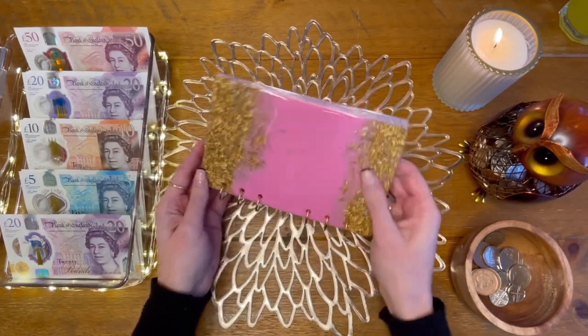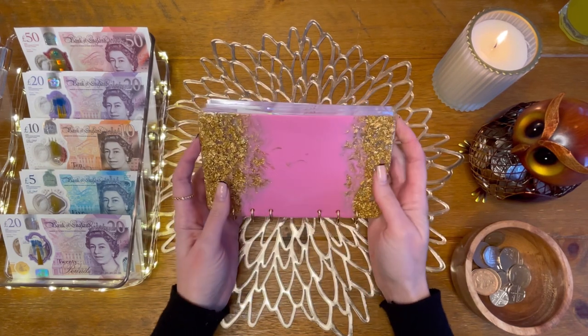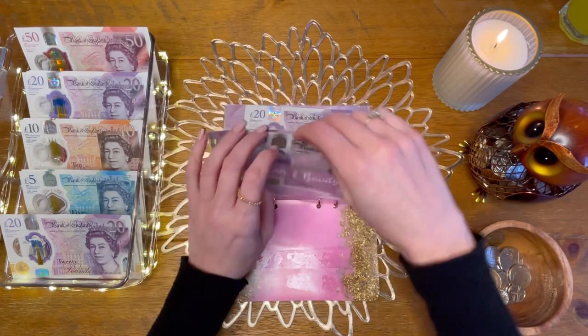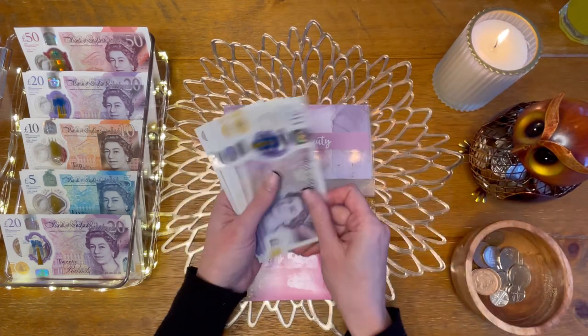These resin binders are from Little Carousel Gifts on Etsy — I did get a question asking if I'm releasing them, but no, I don't make these. The link should be in the description of the video. We're starting with hair and beauty, which is today going to get £20.